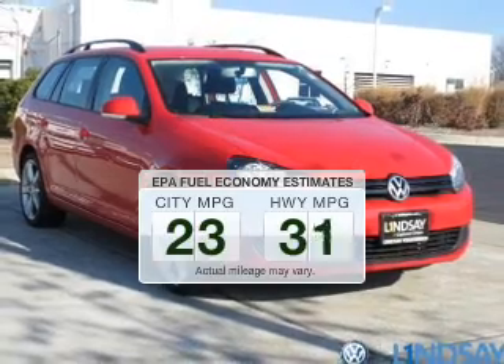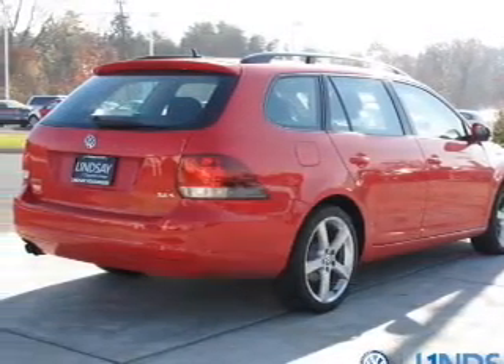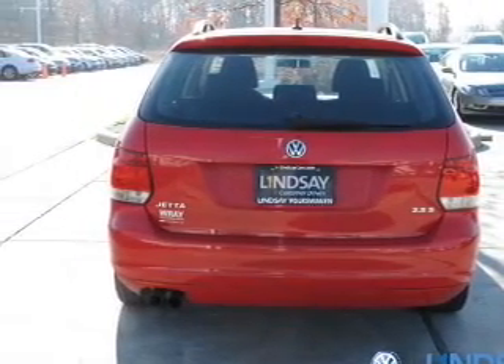Low emissions and the good fuel economy offered in this vehicle are important to you and to the environment. The powertrain includes front-wheel drive with a reliable engine that gives you more control with its manual transmission.